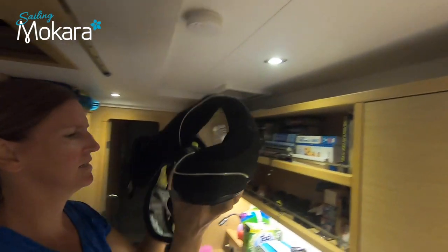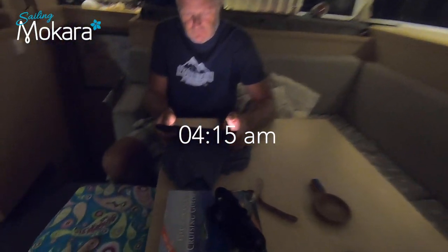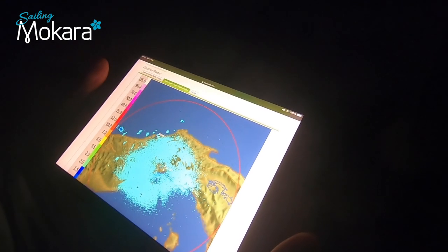An early start for our departure to San Blas. We do a final weather check for storms before we lift anchor. Just checking the radar again — still pitch black, but sunrise is at 6 o'clock so we should be able to see something by the time we are on our way. The radar is not showing anything concerning.